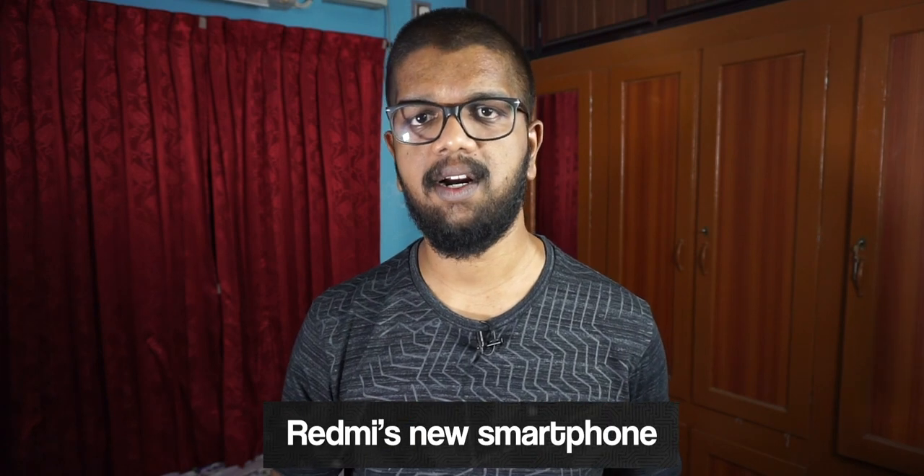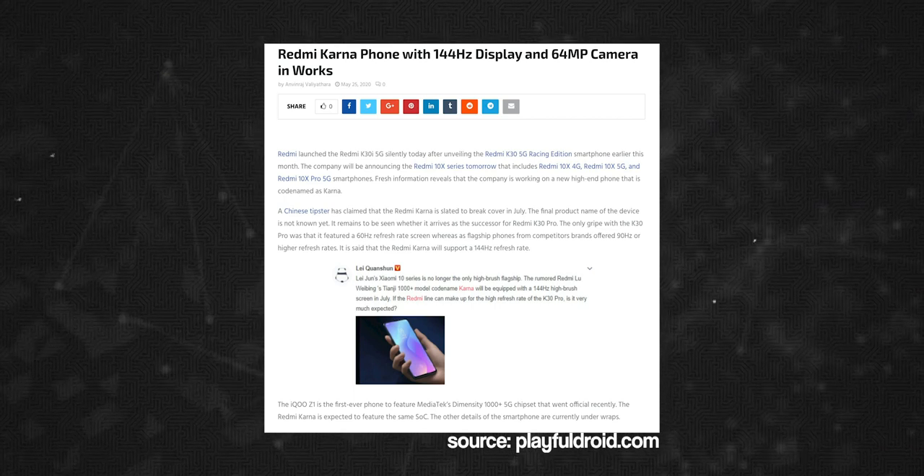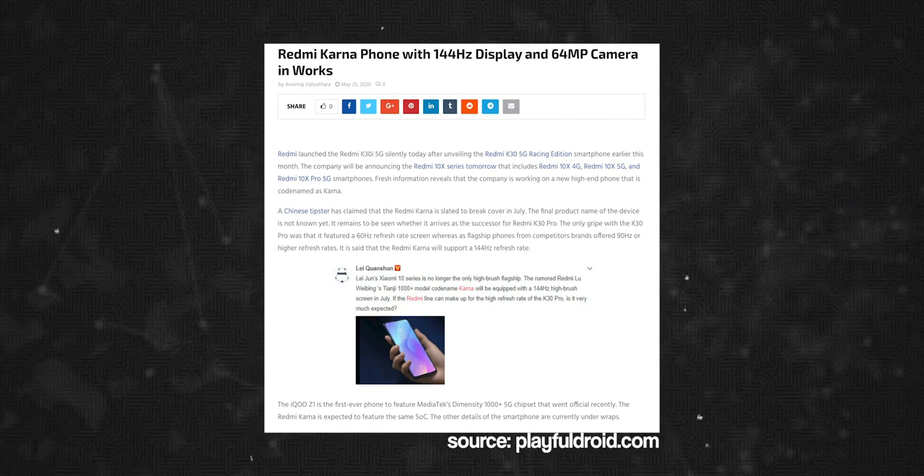It has a flagship phone with a Snapdragon 780G and 765G processor combination. This is the same combination for the Vivo X50 series. We will wait for the available details of the Vivo X50 series.